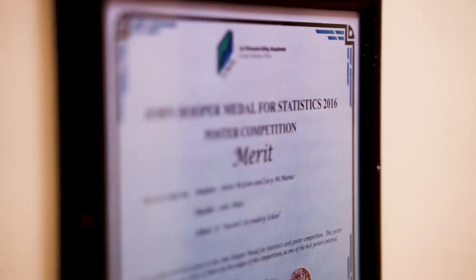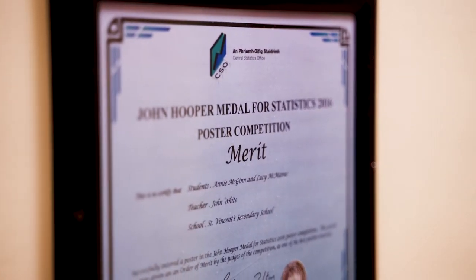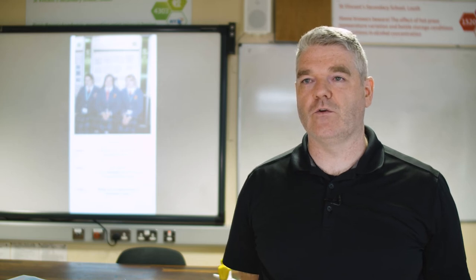We've had huge success with the students here, culminating in one of our students in 2014 coming second in BT Young Scientist. The previous year, our sister school came first in the world in the International Scientific Literacy Project competition.